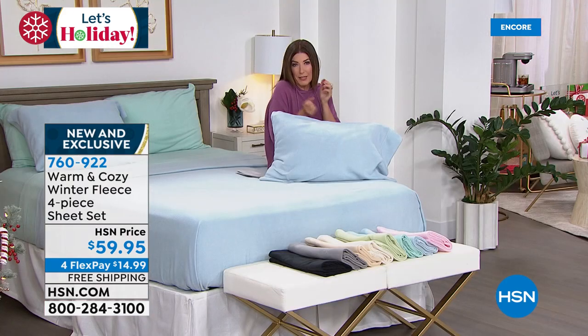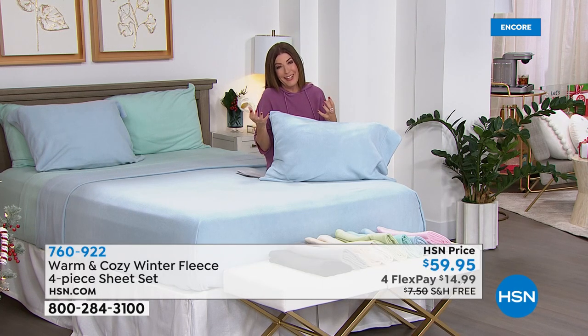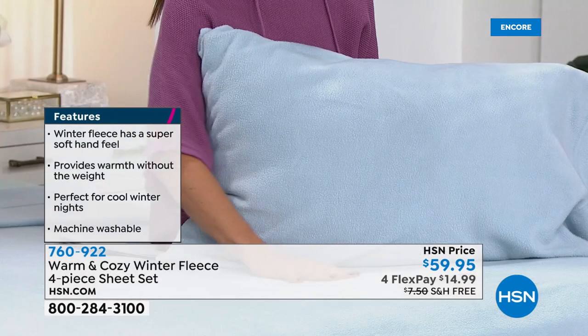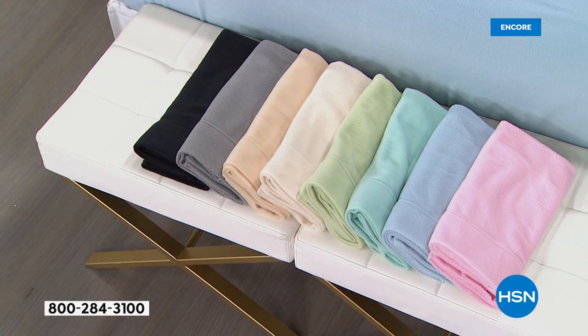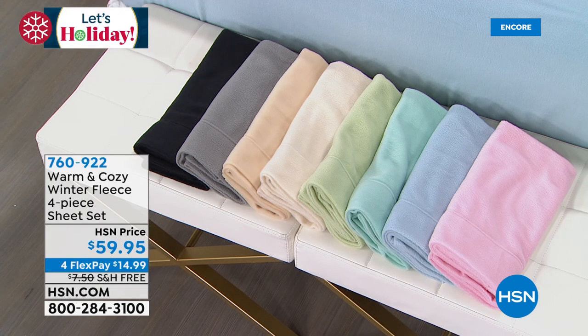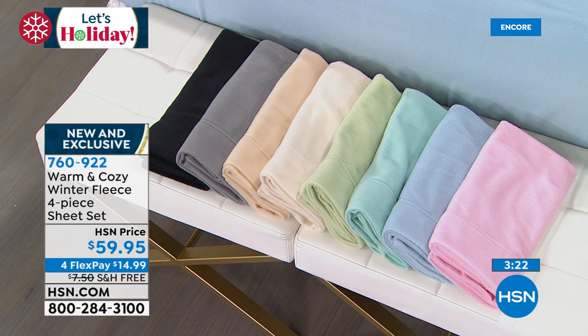Wouldn't it be nice if your bed was warm the minute you slipped inside the sheets? We have beautiful colors — soft blush pink, chambray blue, soft aqua, sage, snow white (which is really a true cream), oatmeal, gray, and black. I love how you can pick your color. They're neutrals, they're lofty, plush, and lightweight. If you've slept in old flannel sheets, you know they can be sticky with friction. These are so silky smooth — rolling over on your back, side, or stomach, you'll feel like it's just dreamy.